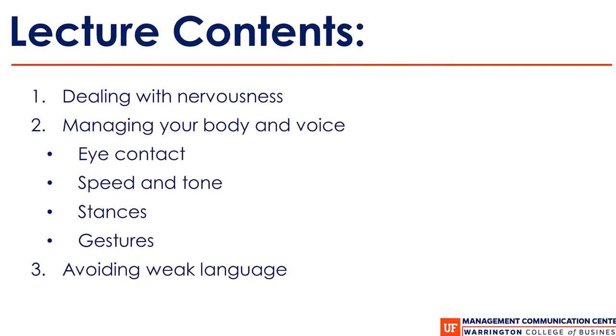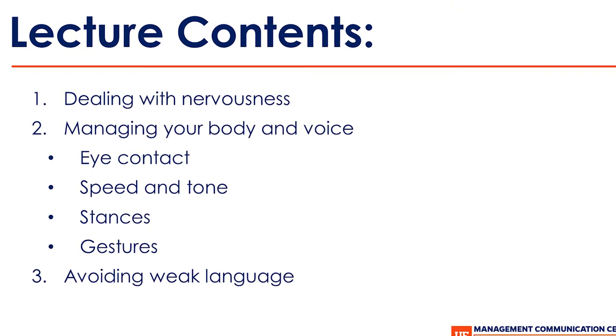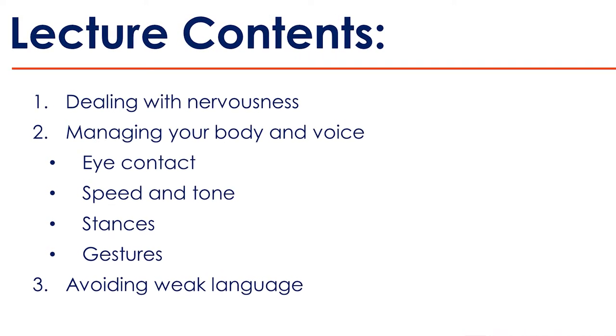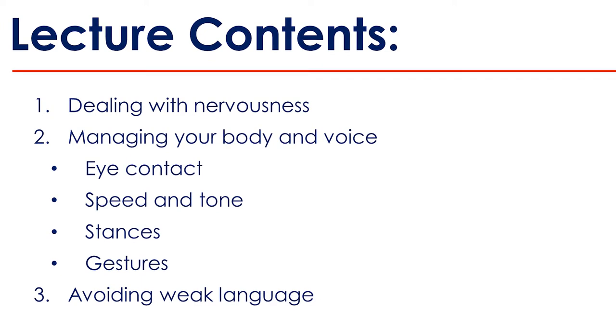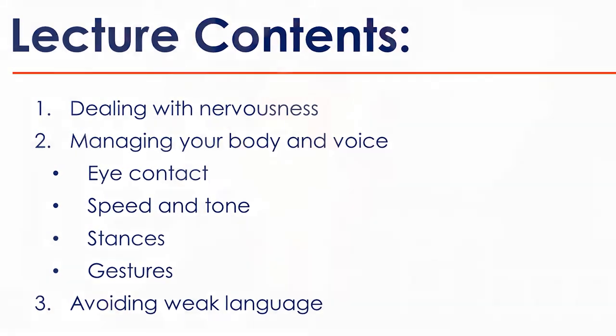Presenting is the sum of many skills, and it only works when all of those skills come together. Here are the specific contents of today's lecture: we'll start with strategies for dealing with nervousness, then managing your body and voice, eye contact, appropriate speed and tone, stances, gestures, and finally how to avoid weak language when presenting.